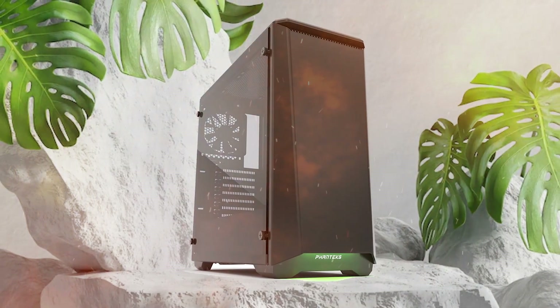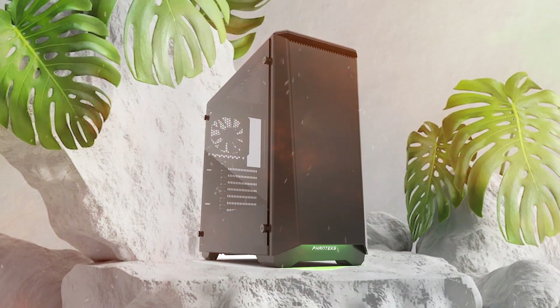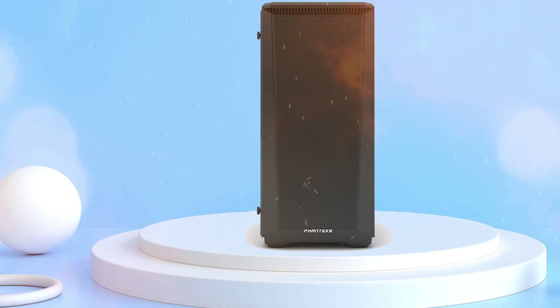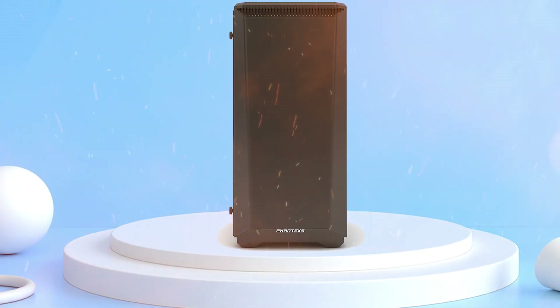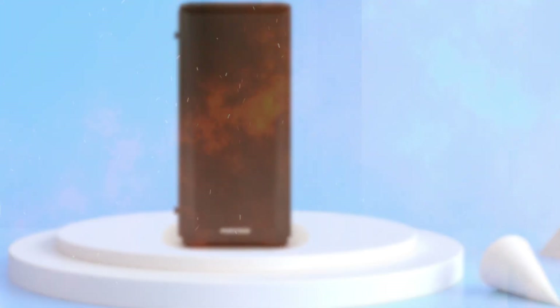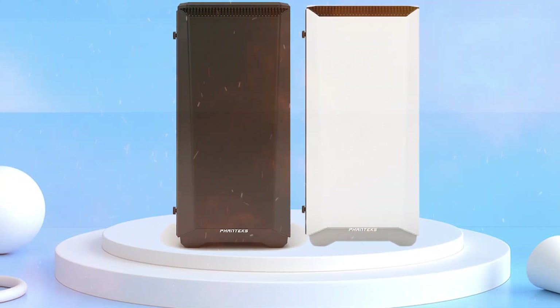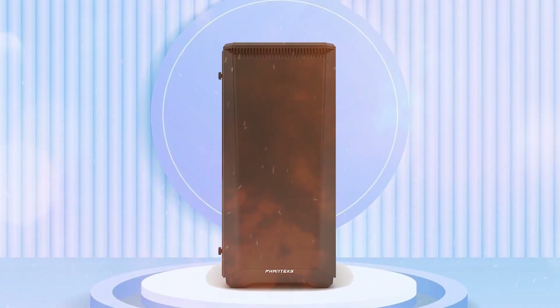It comes with pre-installed LED strips allowing 10 color real-time lighting effects. The modular HDD cage can be easily removed to gain admirable space for long PSU placement or liquid cooling radiator installation. With smart cable management and two included RGB fans, you can fit any high-end hardware into this case while showing off its elegantly crafted interior.